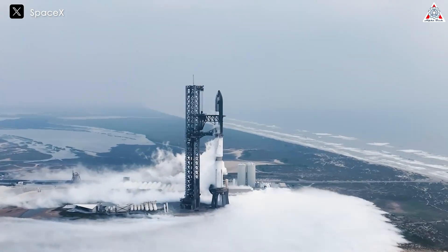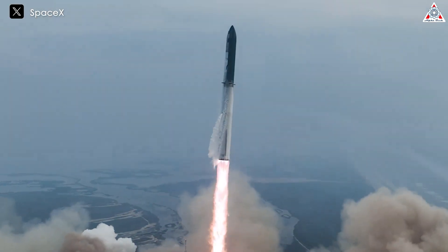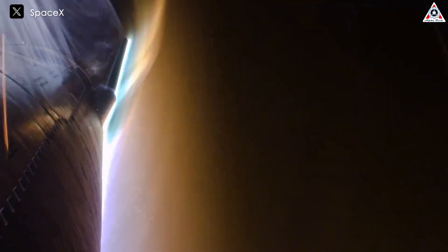As we know, Starship's fourth flight has been SpaceX's most successful to date. Starship achieved all its set goals and gave a spectacular and impressive performance, especially during its re-entry from space to Earth.